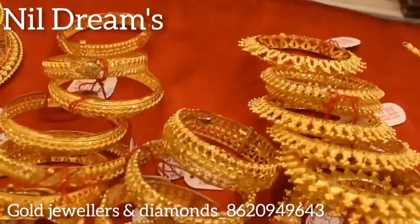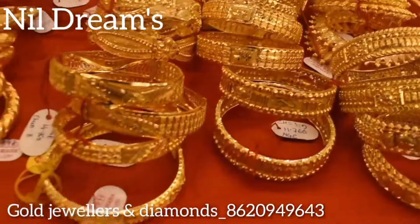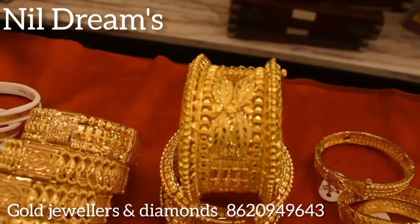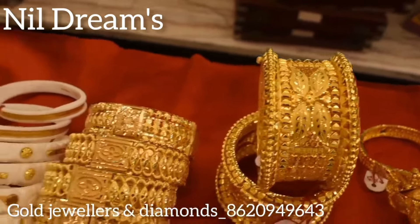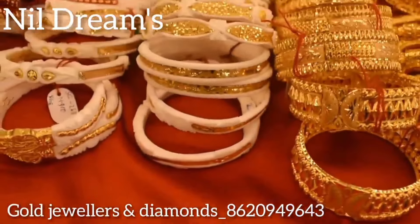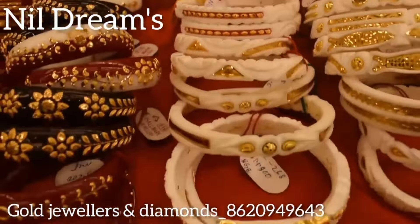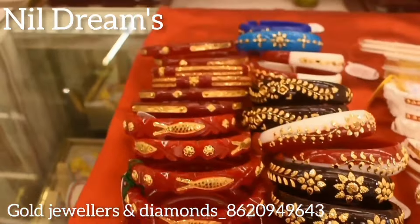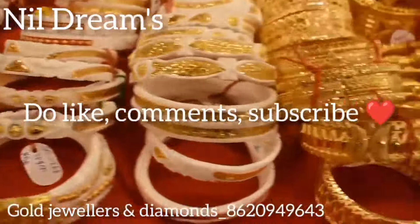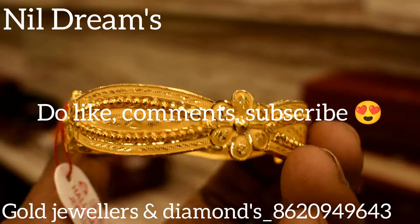I am here in Kolkata, 188 Vipinbhari Ganguly Street. I'll show you that the phone number is on the screen. I'll show you the 916 hallmark. I'll show you the online delivery, the home delivery page. Let's start. I'll show you the collection.